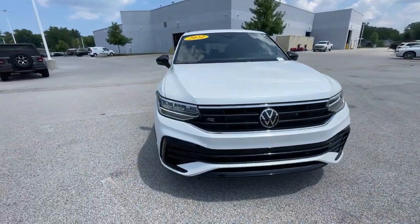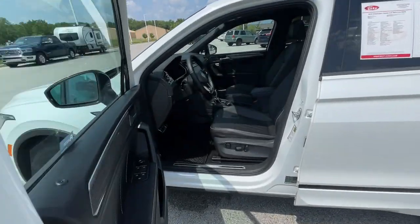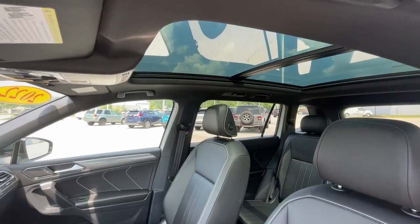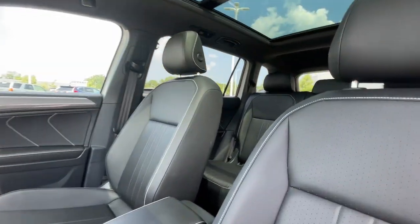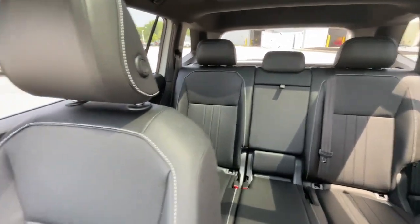The following are some of this vehicle's highlighted options: moonroof, keyless entry, satellite radio, backup camera, power liftgate, heated mirrors, dual-zone AC, steering wheel audio controls, rear AC, and power driver's seat.